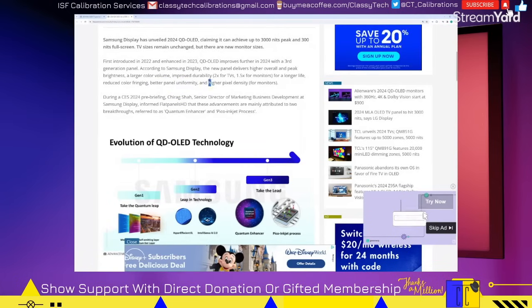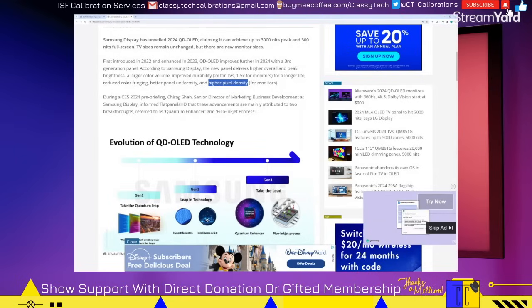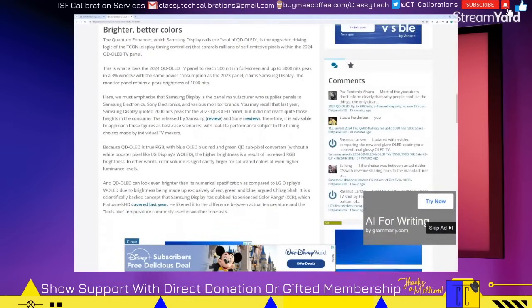On the monitor side of things, they're increasing pixel density so they can get down to 4K at 32 inches, which is something I'm interested in. However, when it comes to monitors there are other issues that are generally present — but that's not for this video. That's about it for the announcement of the Gen 3 panels.